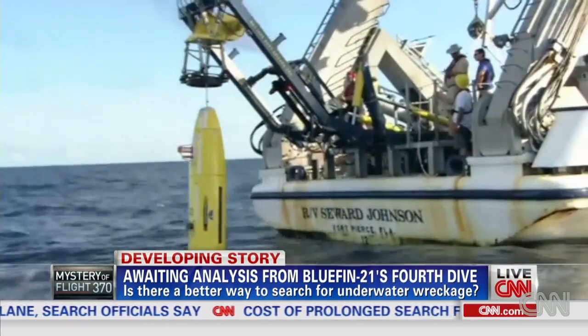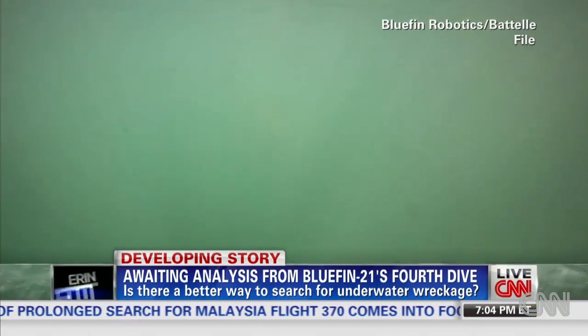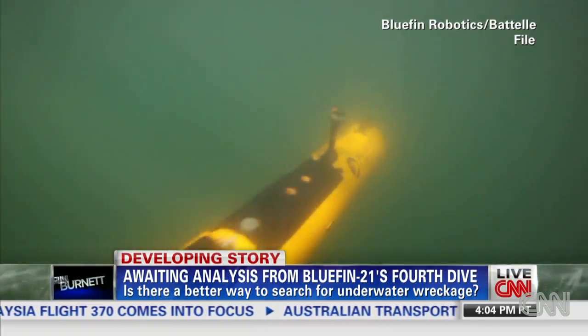The RIMA 6000 can navigate in waters almost 5,000 feet deeper than the Bluefin 21, which is currently being used in the search for Malaysia Airlines Flight 370.